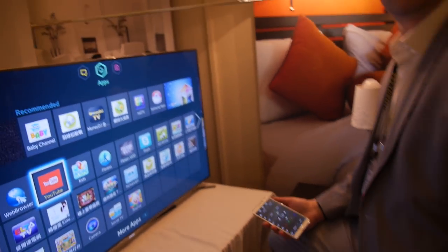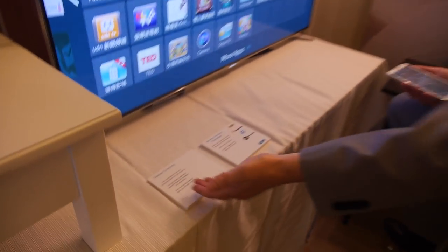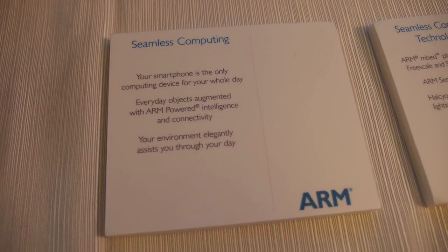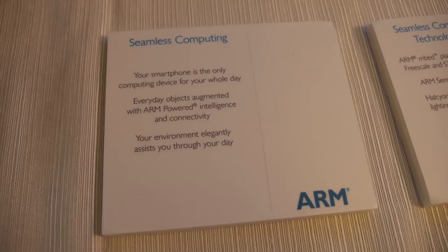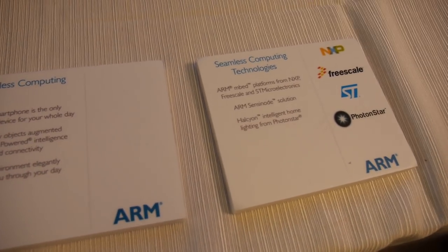This is the vision of the future — seamless. That's the tagline here: seamless computing, adding a little bit of intelligence and connectivity to everyday objects, not even devices, to make them act in a more intelligent way.